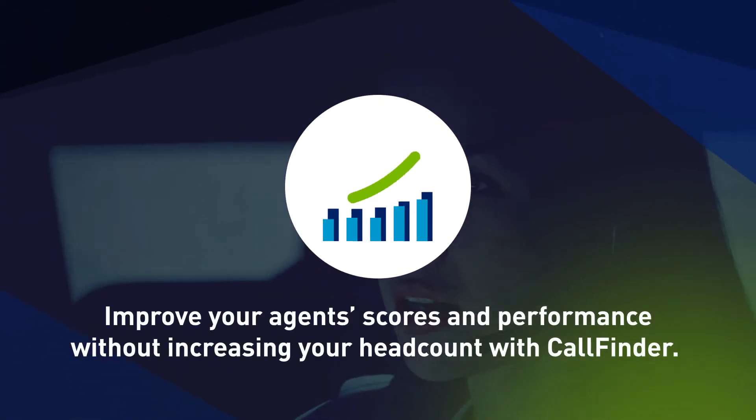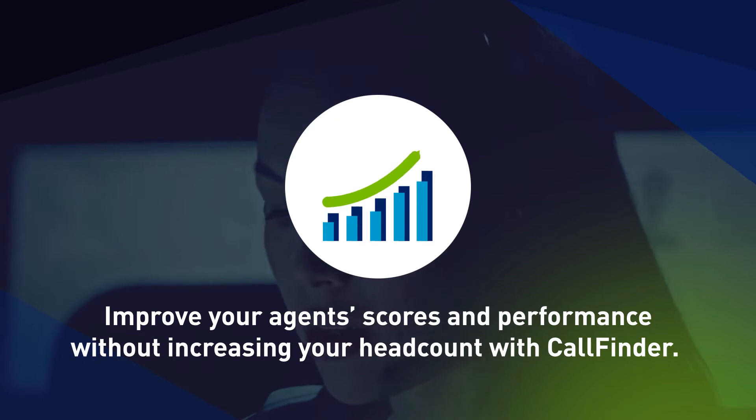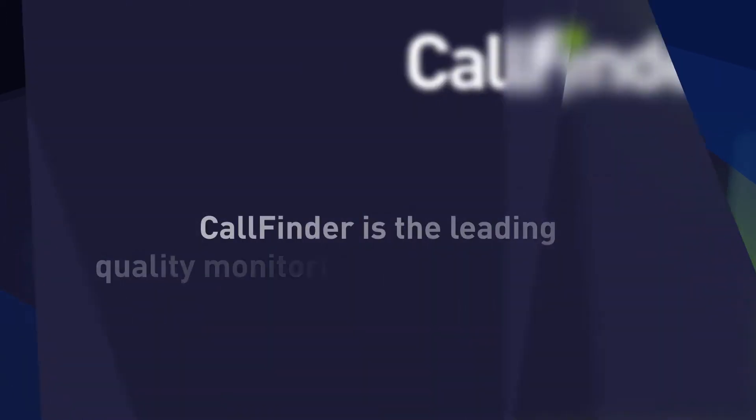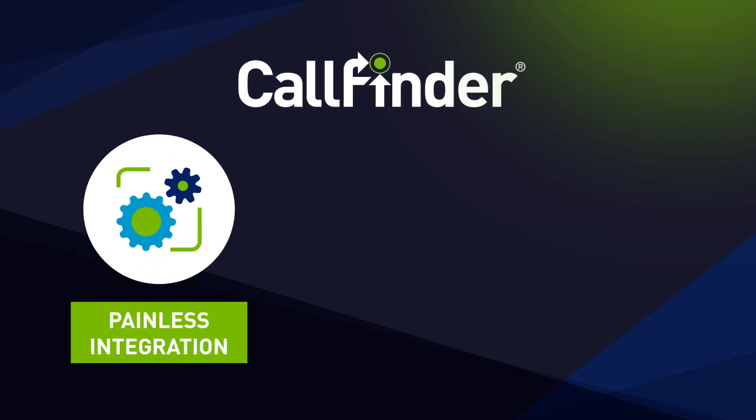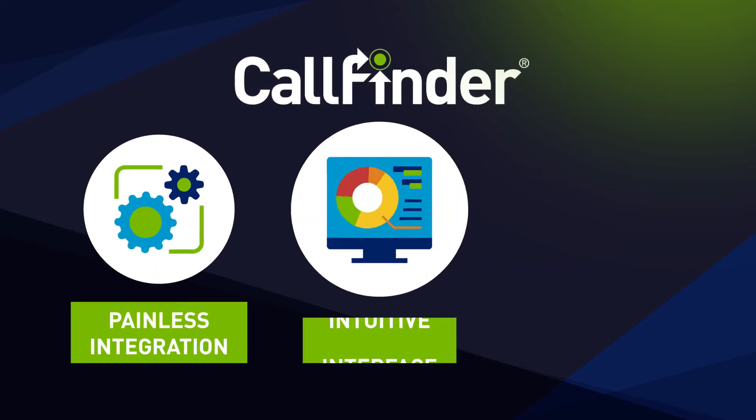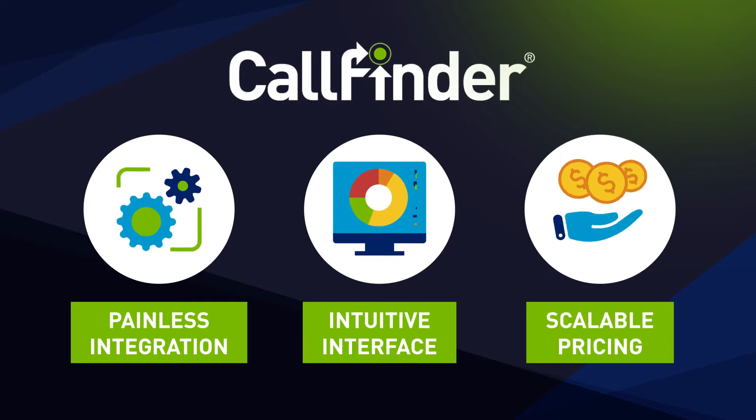Improve your agent's scores and performance without increasing your headcount with CallFinder. CallFinder is the leading quality monitoring solution, featuring painless integration, an easy-to-use intuitive interface, and simple, scalable pricing.